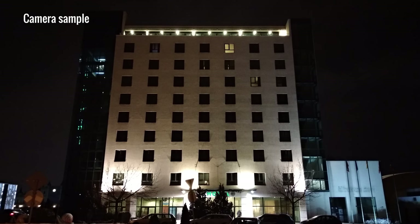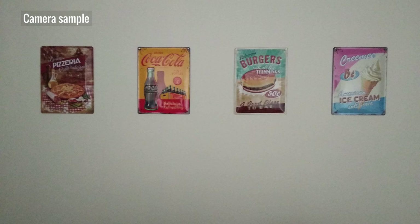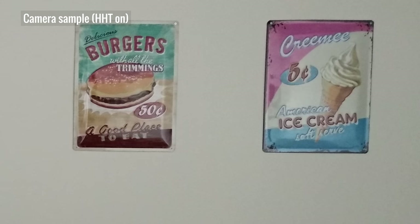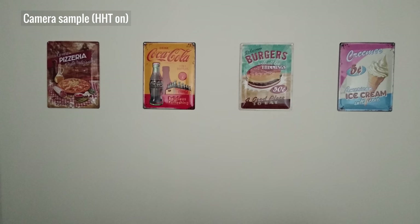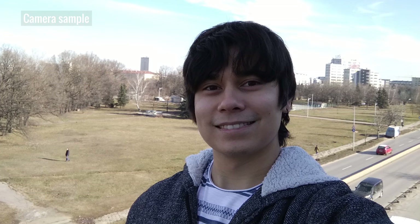In low light, photos come out soft with some noise and not a ton of detail — about what you'd expect at this price range, especially as there is no OIS. There is a handheld twilight mode you can enable to enhance low-light photos. It doesn't do much except clean up the noise, but that's still helpful. The front-facing selfie cam is 5MP. Shots come out with high contrast, pleasant colors, and a decent amount of detail, though there is some noise and dynamic range is only about average.